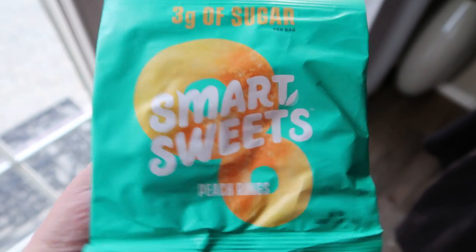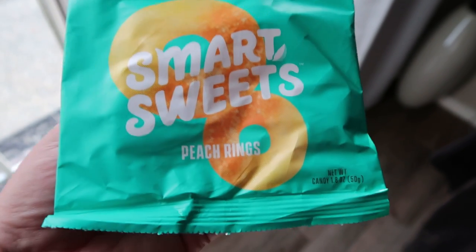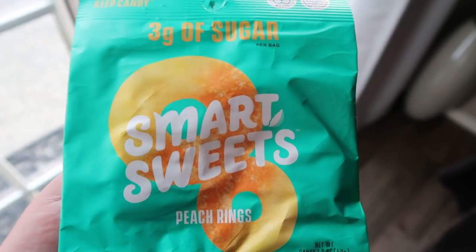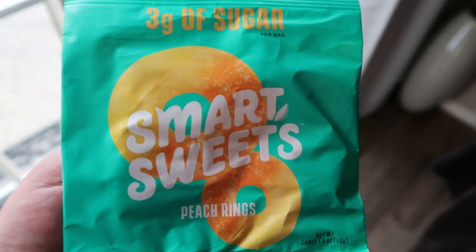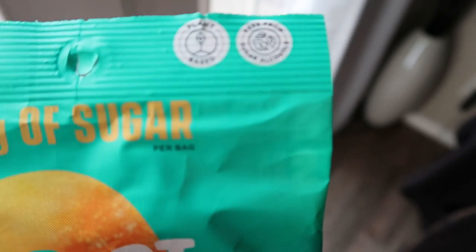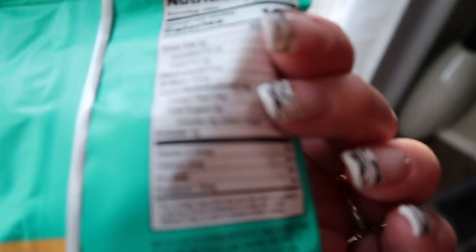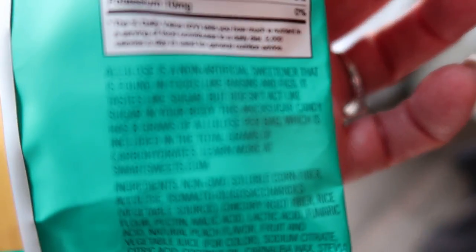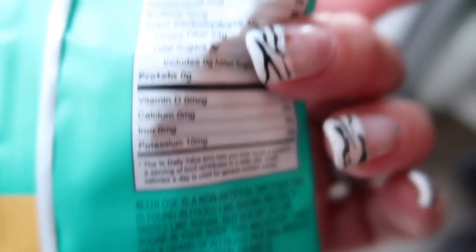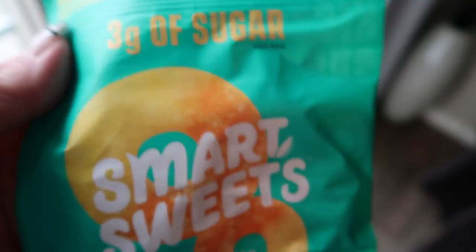For dessert I'm going to have a bag of my Smart Sweets Peach Rings. These have great ingredients — they're plant-based and three smart points for the entire bag. They did change their sweetener to allulose when they revised the candy, and these are even better — softer and juicier. Still only three smart points per bag.